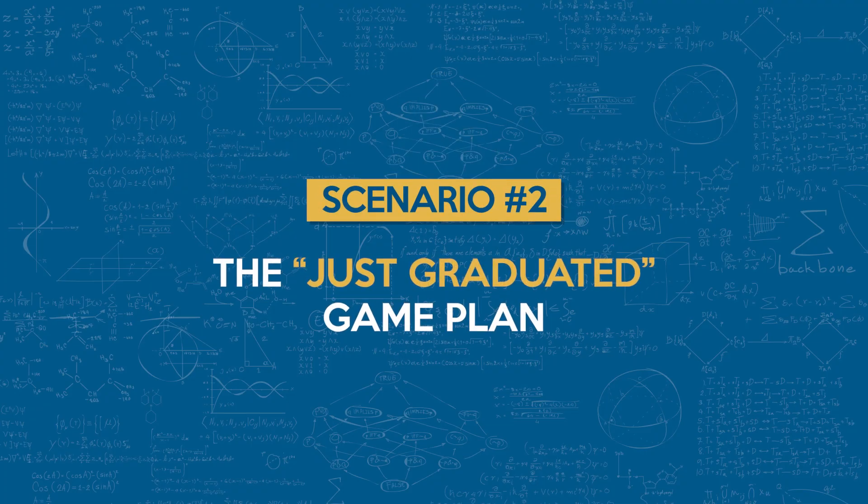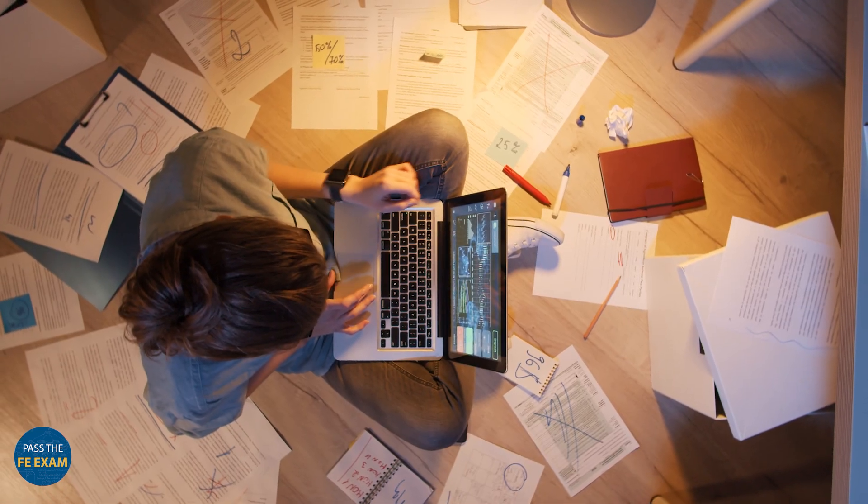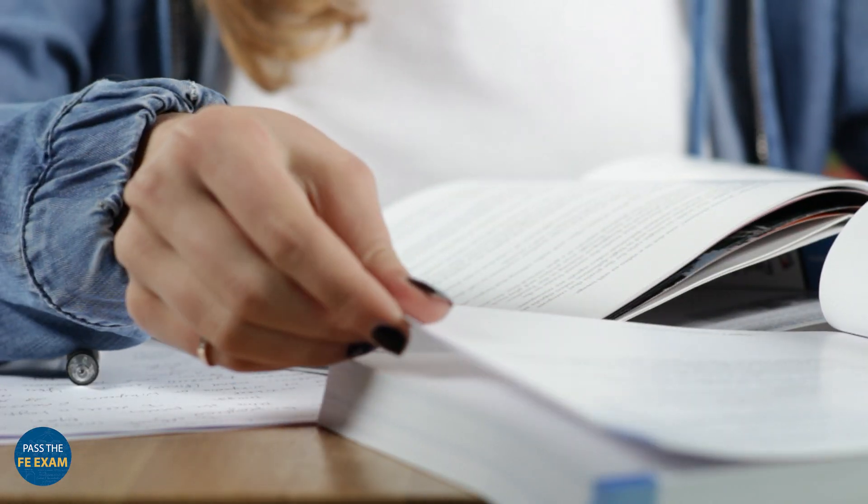Scenario two: the just-graduated game plan. If you're within a year or two of graduating, you're in a great spot — you've still got academic momentum and a lot of the material is fresh in your mind. Here's how I'd take advantage of that: use your old course materials, your class notes, past homework, even your old exams. They can actually be more helpful than bulky review books, because they remind you why the formulas work, not just what to plug in.